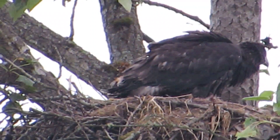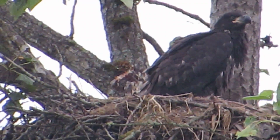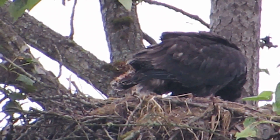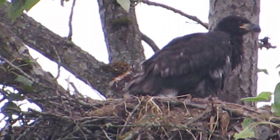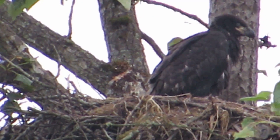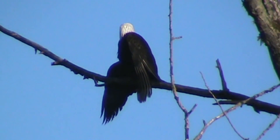This is our bald eagle youngster enjoying breakfast. The adult is in the tree over there where she fishes right above the Cedar River — she's on her perch, so if a fish goes by, she'll dive down. I can see the tail feathers today — getting everything coming in just fine. He's kind of looking over towards his mama now. Looks like he's just about finished eating.